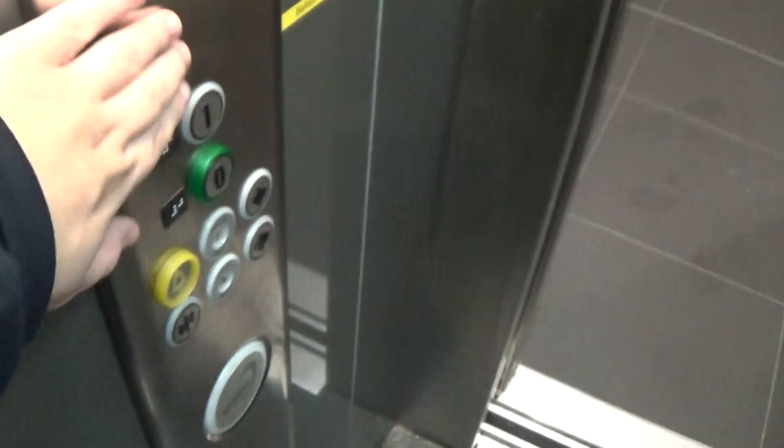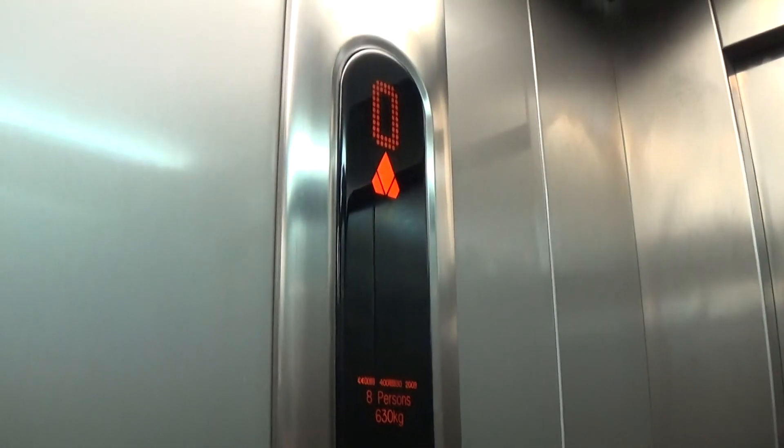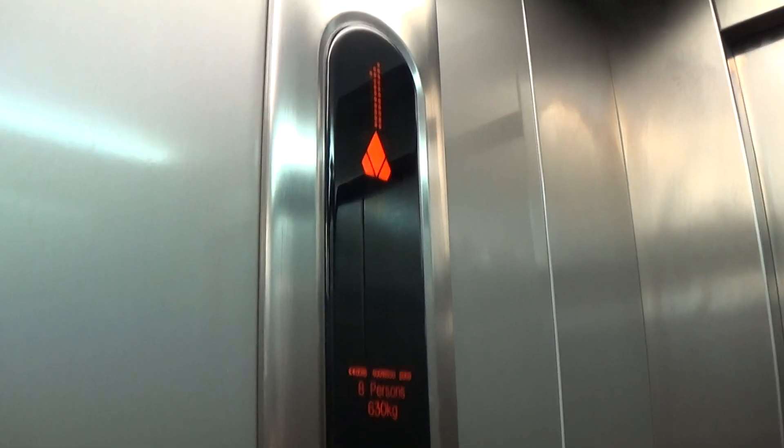This is the elevator at the Ernie train station. It's a Kone EcoDisc. No trains. Let's go up to one. Capacity is 630 kilos a person, built in 2009 — nine years ago.